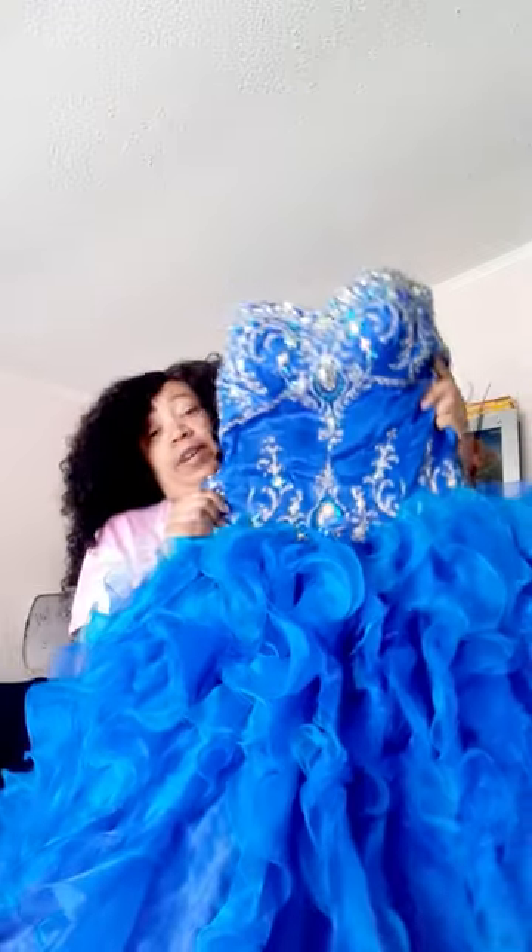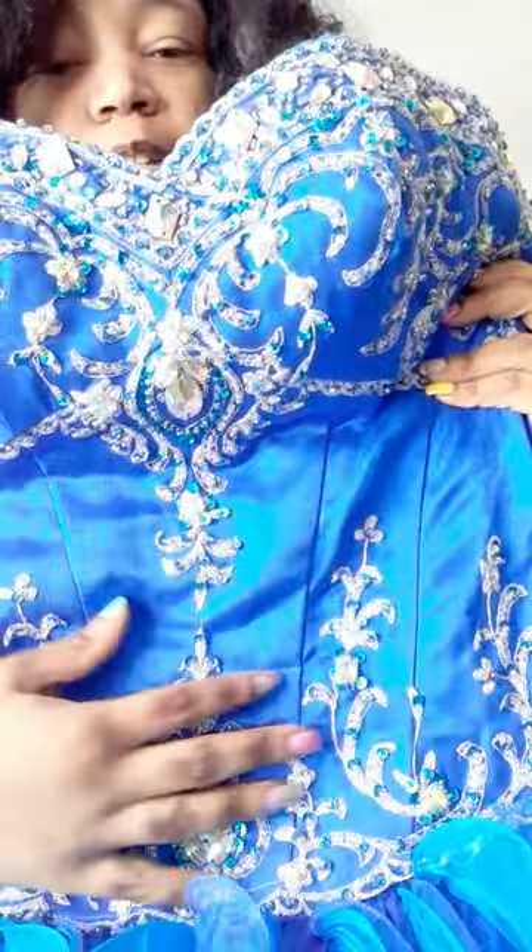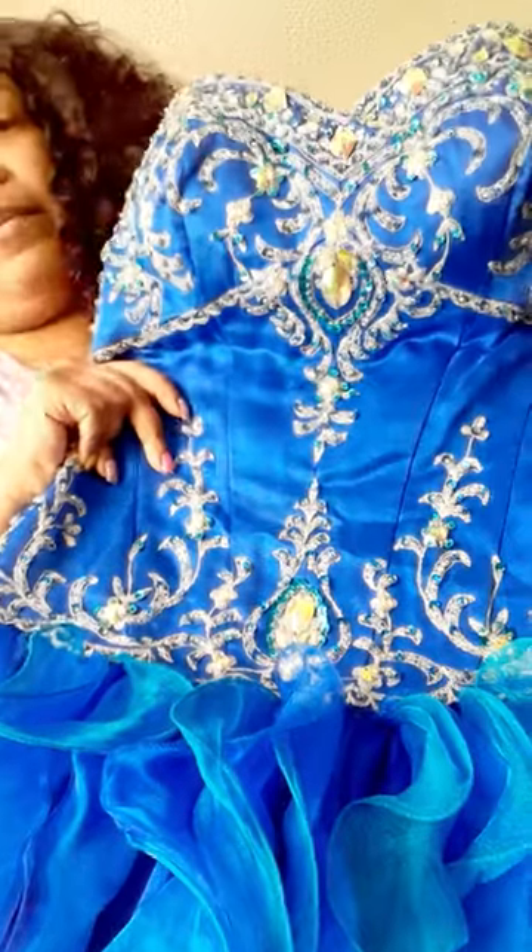That's right, you heard me correctly. Y'all know these little quinceañera princess ball gowns are very expensive — I can't even imagine. But I got this to wear for my daughter's princess theme party; her birthday's in August. Let me come up so y'all can see all the little detail in here — all the little jewels.